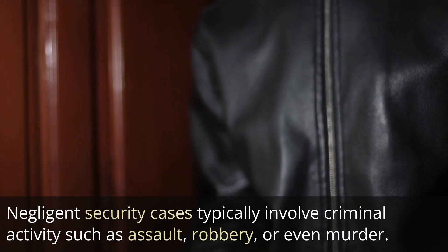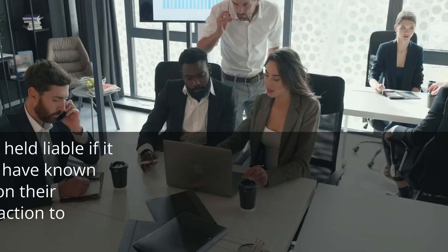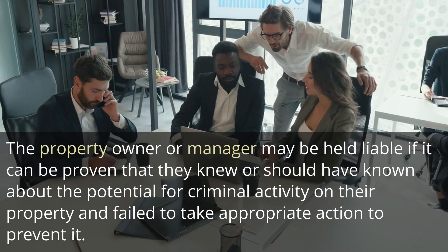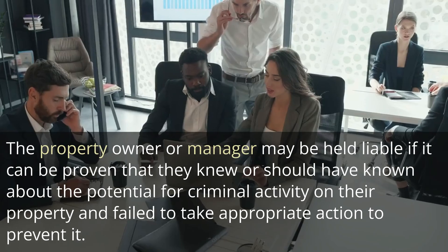Negligent security cases typically involve criminal activity such as assault, robbery, or even murder. The property owner or manager may be held liable if it can be proven that they knew or should have known about the potential for criminal activity on their property and failed to take appropriate action to prevent it.